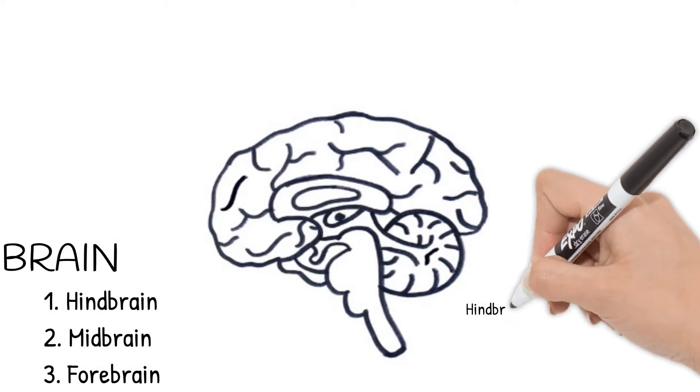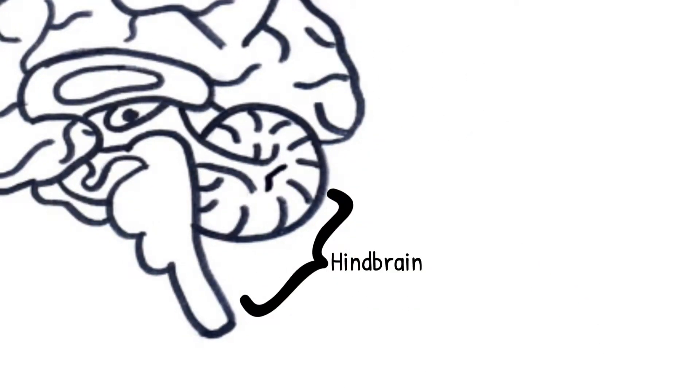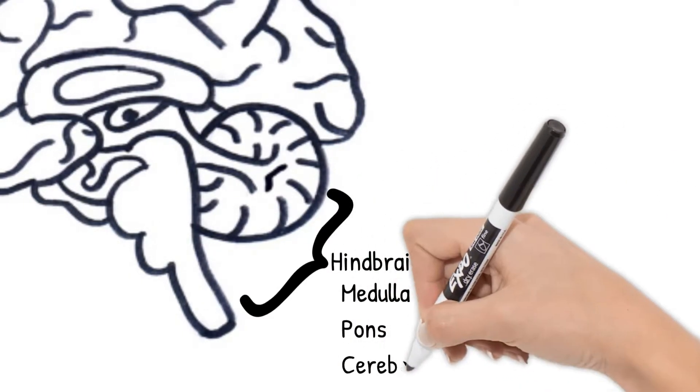Let's start with the hindbrain. The hindbrain is made up of three parts: the medulla oblongata, pons, and cerebellum.